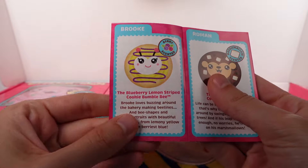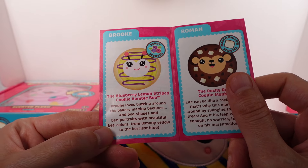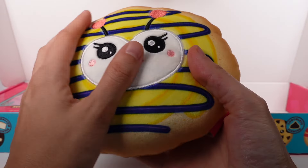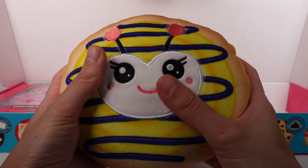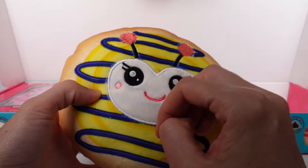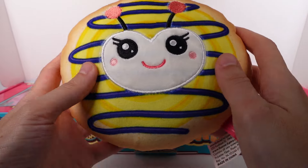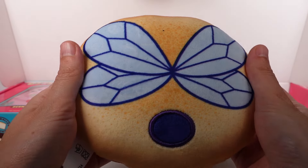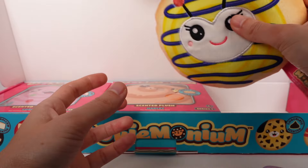Brook is berry scented — the blueberry lemon striped cookie bumblebee. 'Brook loves buzzing around the bakery, making beelines and bee shapes and bee portraits with beautiful bee colors, from lemony yellow to various blues.' I love this size, it's such a nice size! Definitely getting all the berry scent. All plush except for the little scent pouch. Embroidery on the face looks amazing. The swirl on the back and the lemon frosting are printed on the fabric, and the wings are printed on the back too — that's fun!